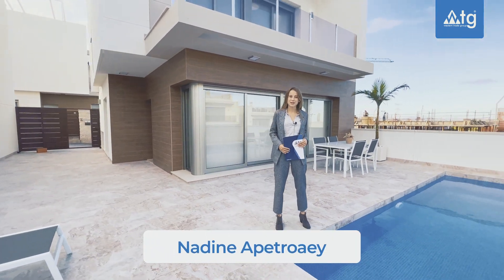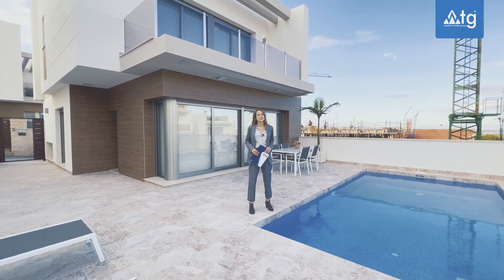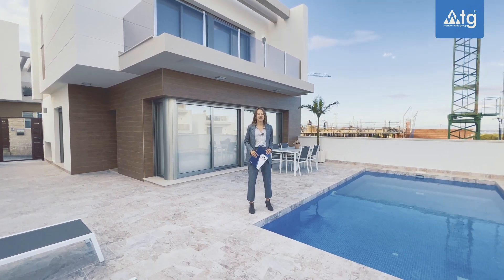Hi everyone and welcome back to WTG channel, the best real estate tours in Spain. And now we start the visit of our property. Are you ready? Let's go!